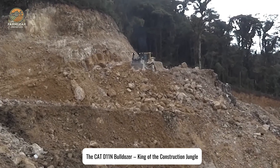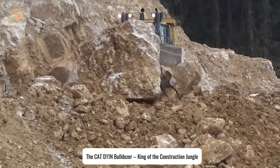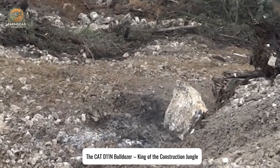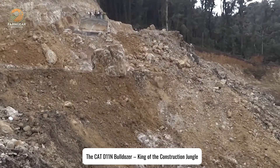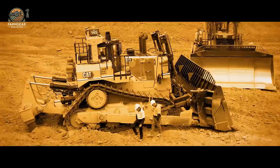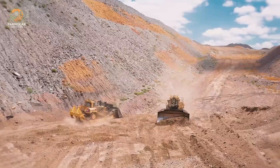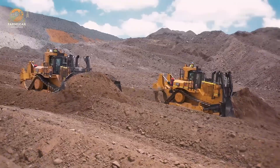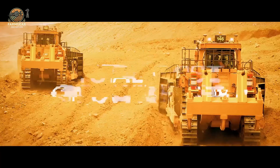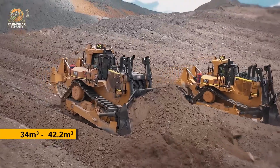Meet the titan of construction: the CAT D11 bulldozer. This 350-horsepower diesel beast demolishes obstacles like they're nothing. Tons of rock in your way? No problem. The D11N plows through like an unstoppable force, taking on construction sites like a warrior marching into battle. The moment it hits a boulder — boom — the impact is enough to send shockwaves through the ground. If machines had a UFC league, this one would be the undisputed heavyweight champion.